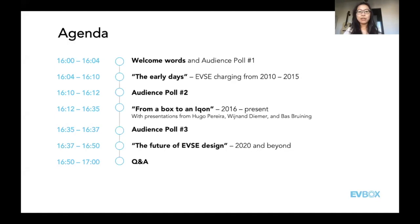Before we get started with the first section, we want to launch our first poll. The question is: which EVBox charging station did you first get to know? Options include the business line, home line, LV, public line, icon, Tronic, and L-Tronic. My first experience was with the public line when I first moved to Amsterdam — I realized all those charging stations around the city were part of the company I would eventually work with.